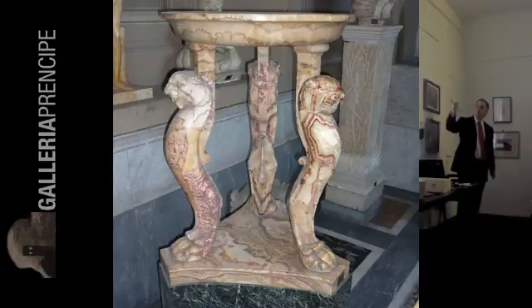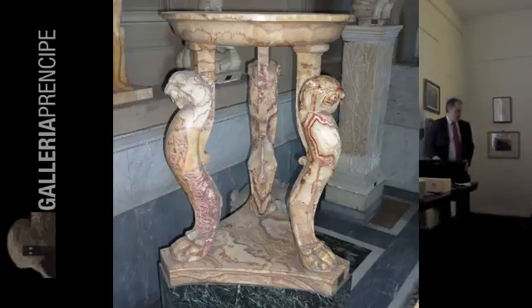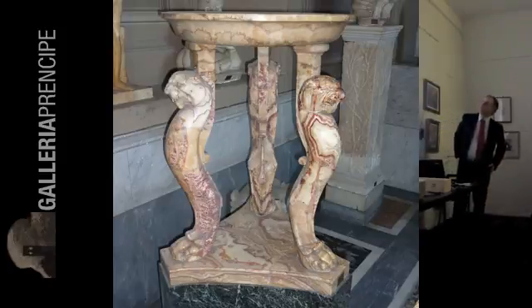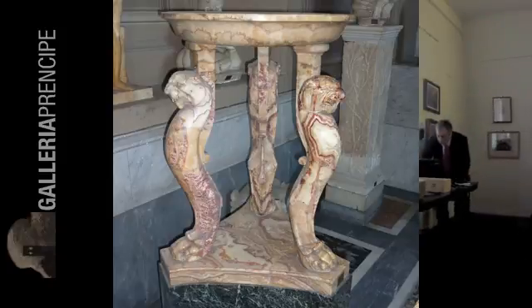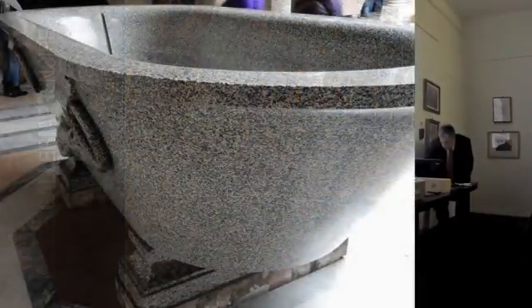Quindi, anche se prima ho detto che la pecorella viene dal Nord Africa e il fiorito dalla Turchia, in realtà questo lo contraddice, perché probabilmente o in Tunisia o in Turchia c'era un pezzo che aveva entrambe le caratteristiche. È veramente difficile cercare di classificare.